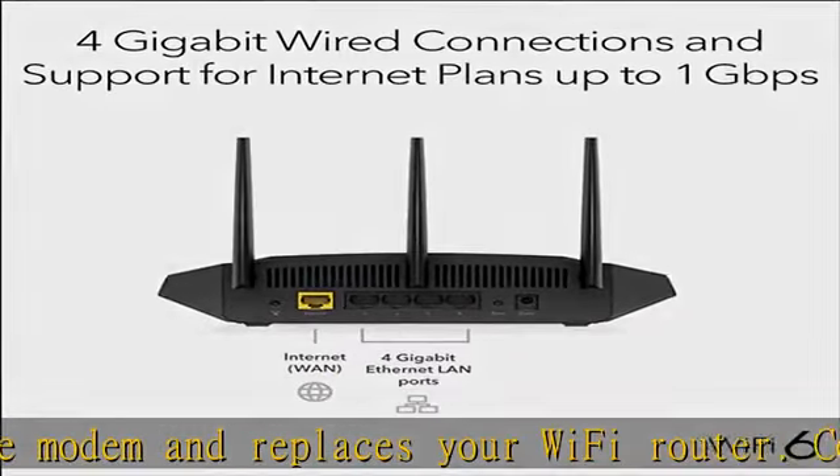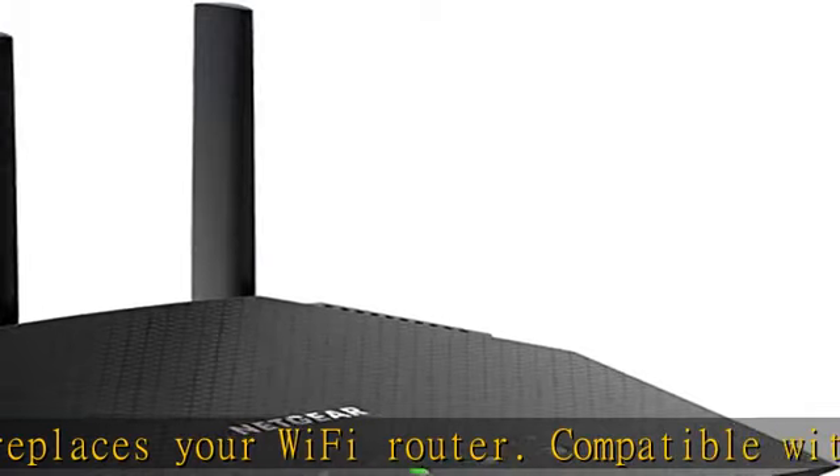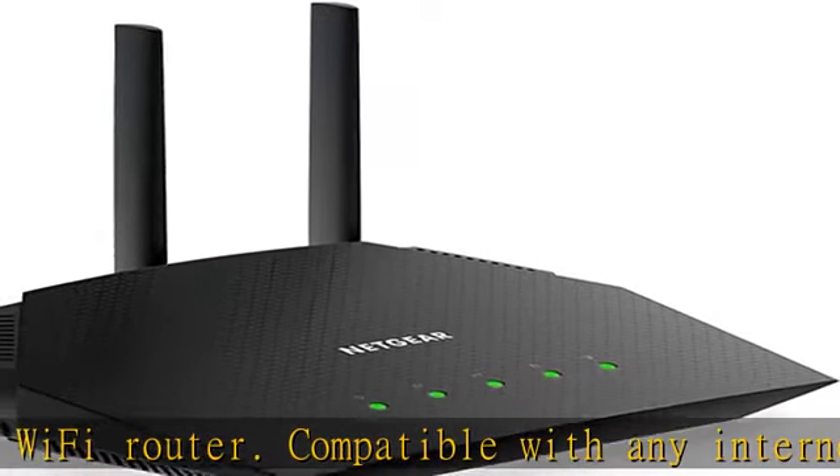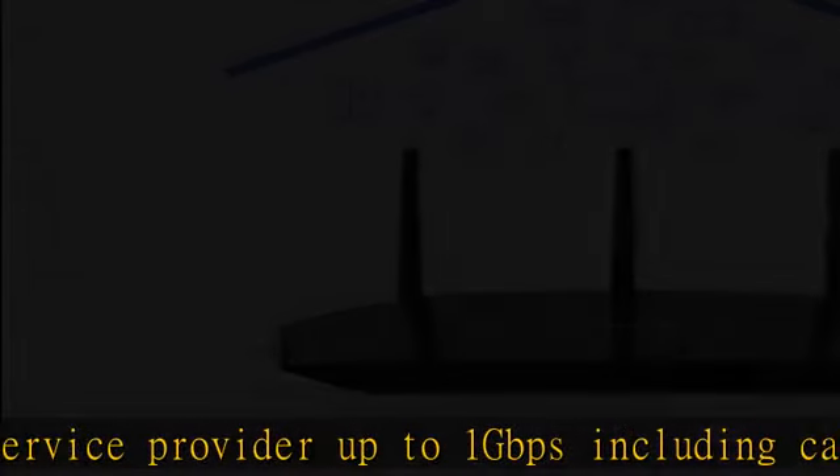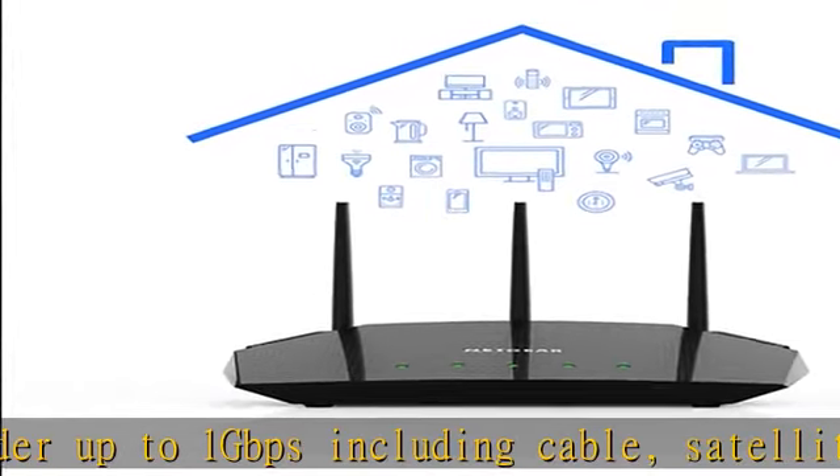Netgear Armor protects your family's Wi-Fi with an automatic shield of security across your connected devices, with a 1-year subscription — a $99.99 value — included. Netgear Smart Parental Controls promotes healthy internet habits, fosters responsibility, and builds trust with your kids. 30-day free trial included.